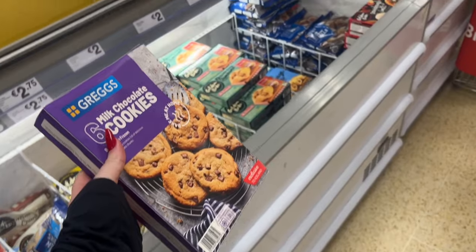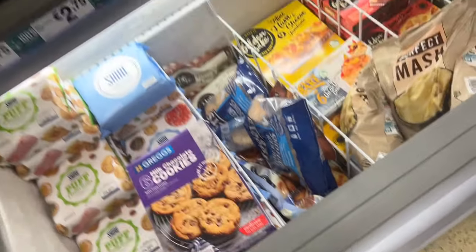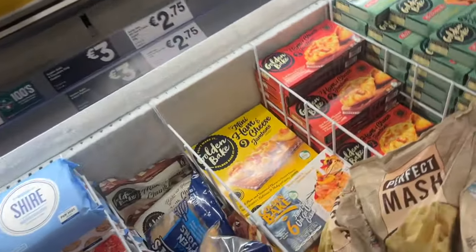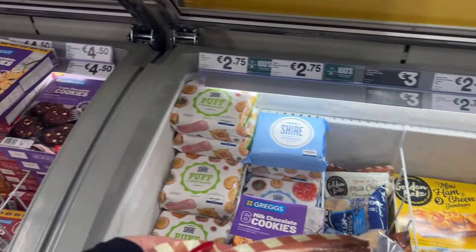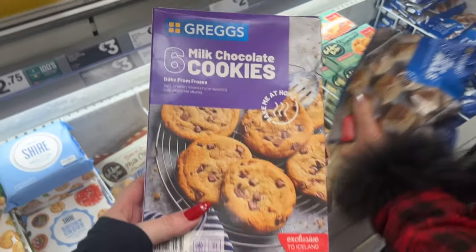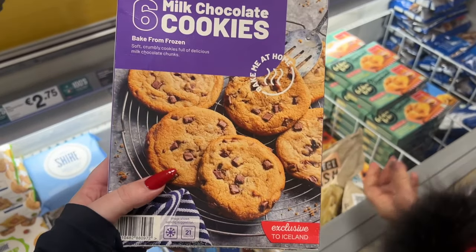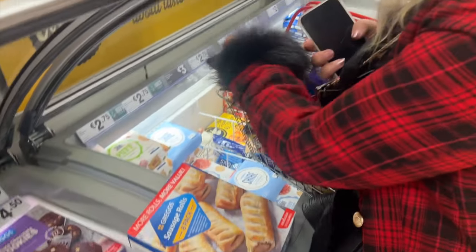I found the Greggs stuff — they have these ones and also those ones, but I don't know which are nicer. I'd say the Greggs would be nicer. Bake from frozen — it is the season to buy sausage rolls!